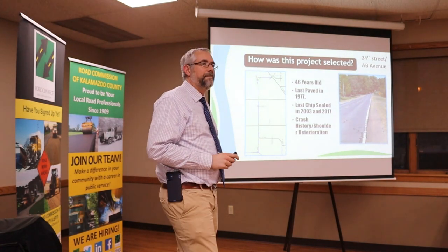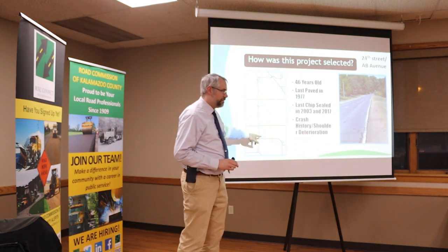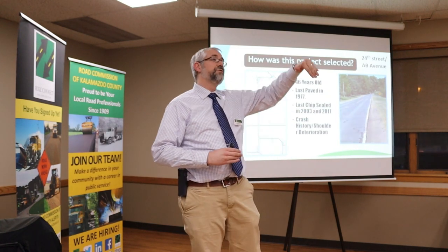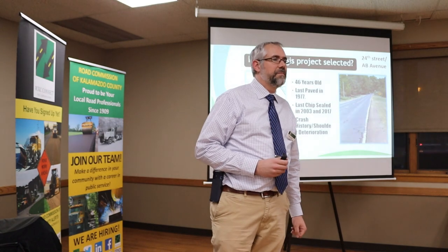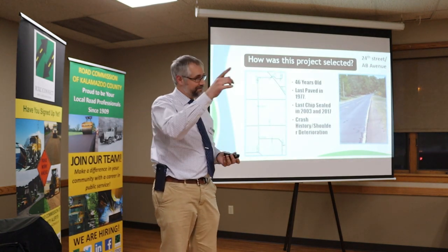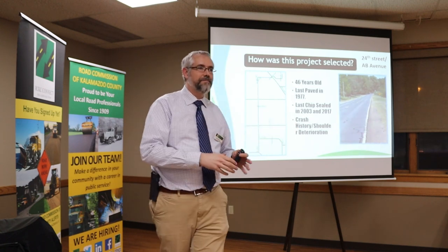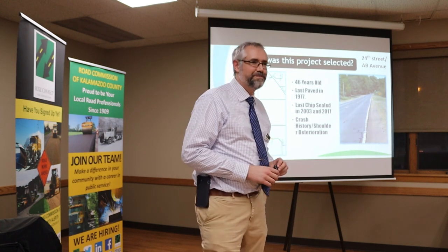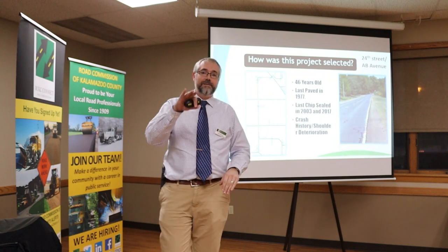Clarification on shoulder widening location: the widening is from C Avenue North to M89, not between D and C. Between D Avenue and C Avenue it'll get a whole new section of asphalt but stay about the same width. The widening won't encroach on front yards in the D-to-C section. For video viewers: the widening will occur C Avenue North, not to the south.